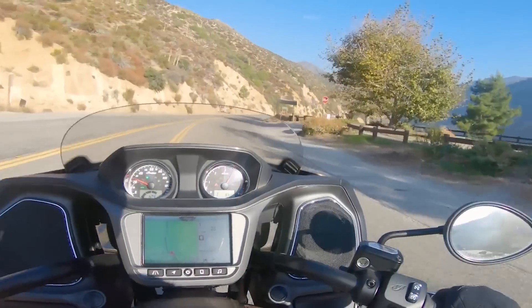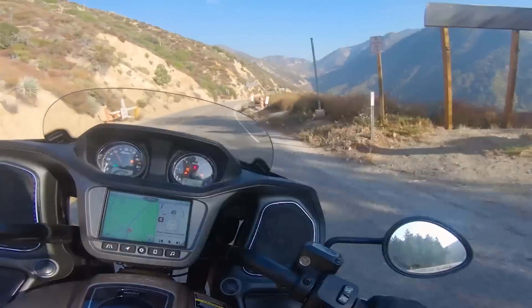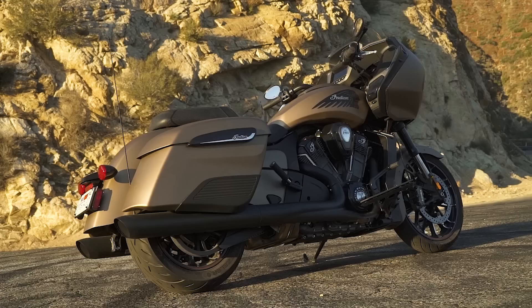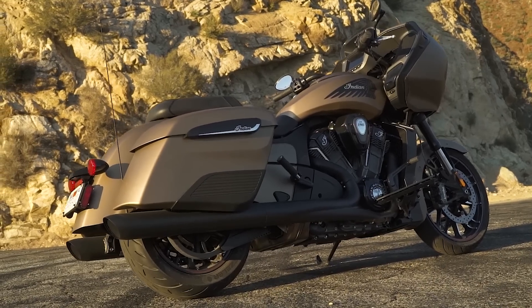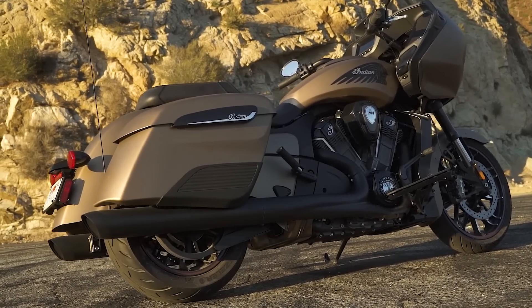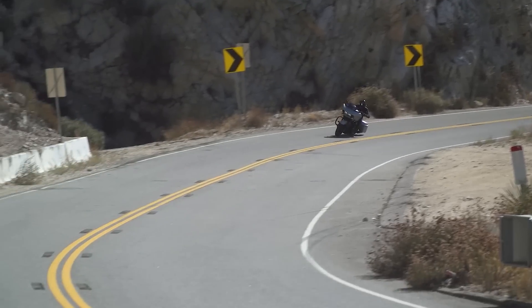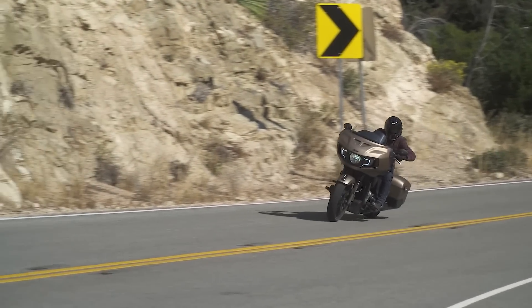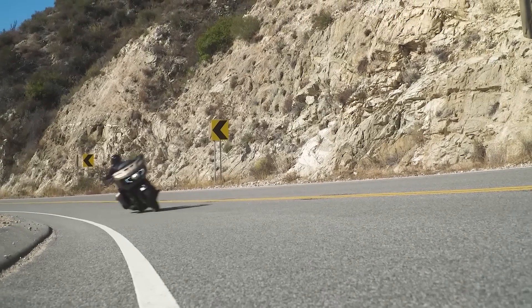After switching from the Road Glide to the Indian, one thing I really noticed is I would find myself riding out that red line expecting the power to keep climbing, but it would plateau. It probably has to do with the Indian's what feels like taller gearing. I felt like gear choice on the Indian is so much more crucial than it is on the Road Glide — on the Road Glide you can get away with lugging it through corners or off stoplights, whereas on the Indian you still can, but you have to work the clutch a little bit more.